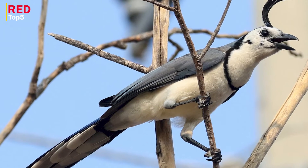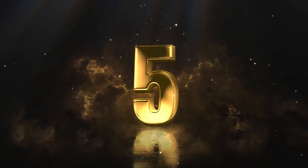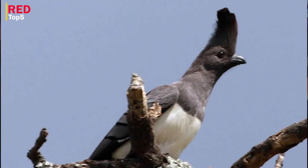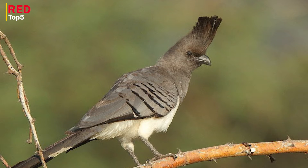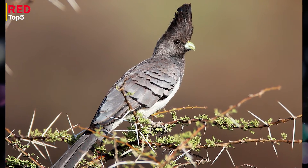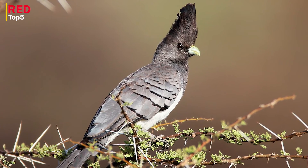Number five: White-bellied Go-away Bird. This turaco, which may be found in East Africa, receives its name from the sound of its cry, which is 'gwak.' It belongs to the Crinifer genus and is a large perching bird around 20 inches in length. The long tail, which is black or gray with a white band running down the middle of the feathers, can be used to identify the species.